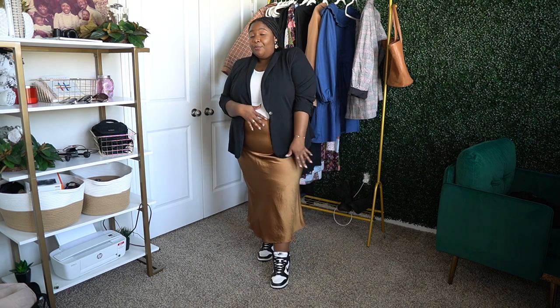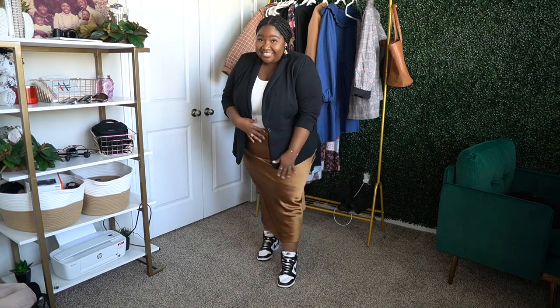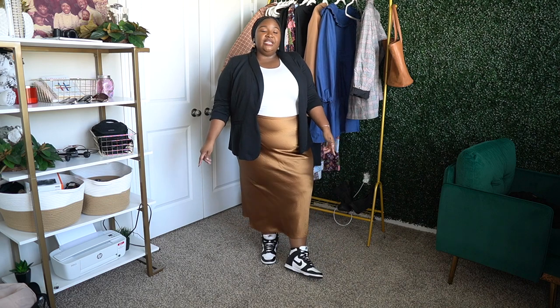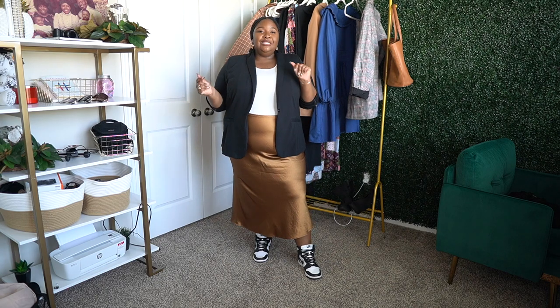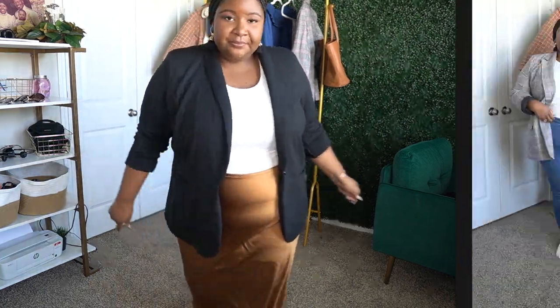This is a really cute casual outfit you can wear going somewhere or running errands. If you're going to a parent-teacher conference and want to be the cool mom, pull out your Dunks — it's going to be so cute. I love the contrast of the satin skirt texture with the cotton blazer from Eloquii and the Dunks. It all goes together and looks really good.